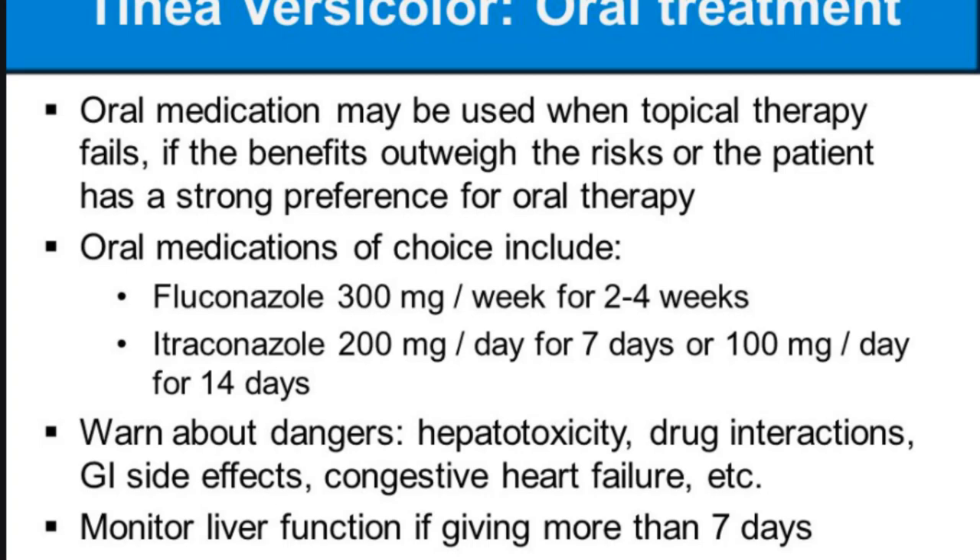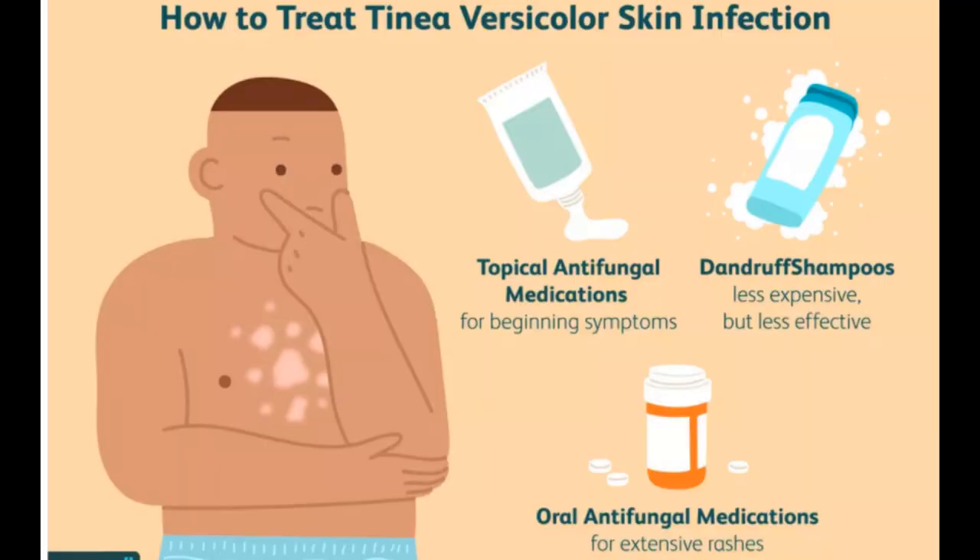For a mild case of tinea versicolor, you can apply an over-the-counter antifungal lotion, cream, ointment, or shampoo. Most fungal infections respond well to these topical agents, which include clotrimazole (Lotrimin AF cream or lotion), miconazole (Micaderm cream), and selenium sulfide (Selsun Blue 1% lotion).